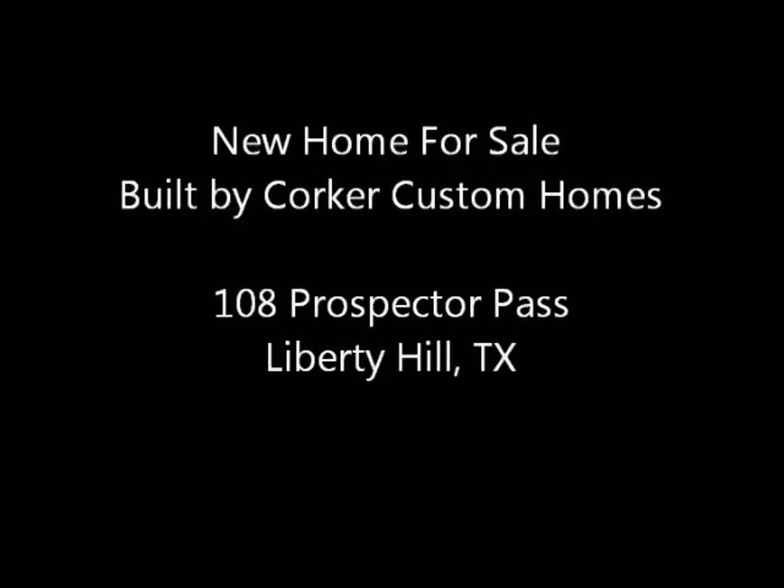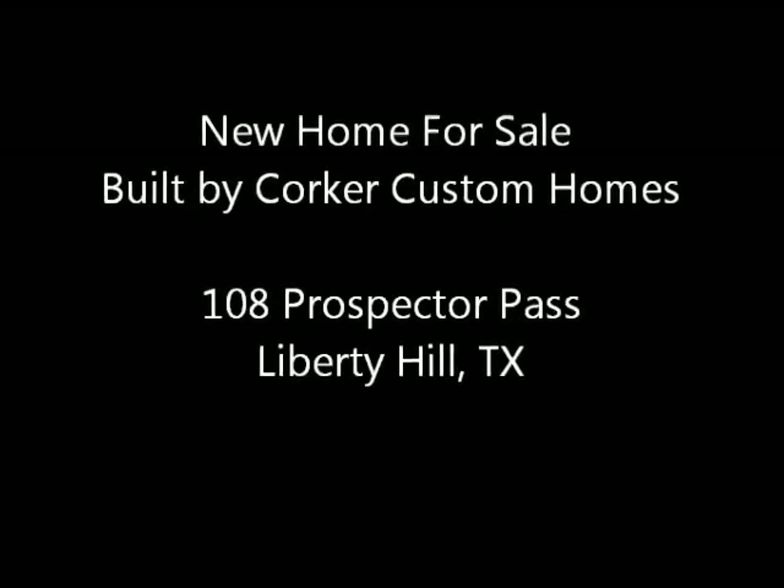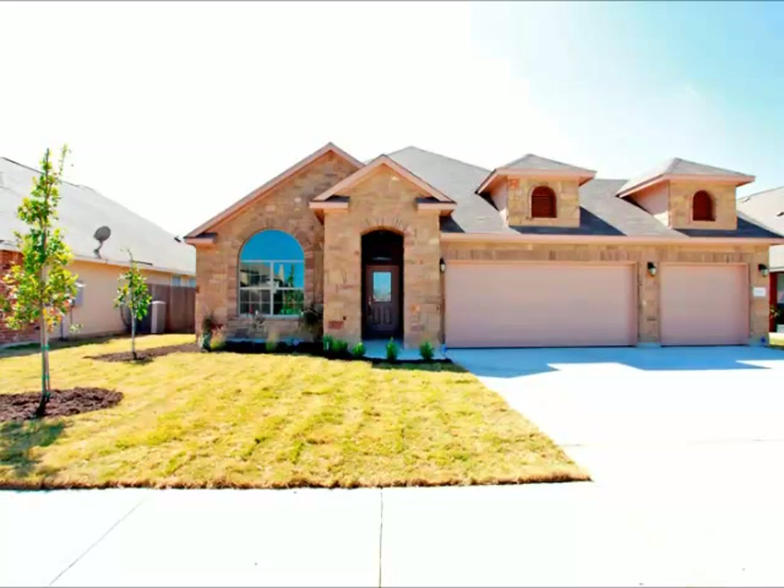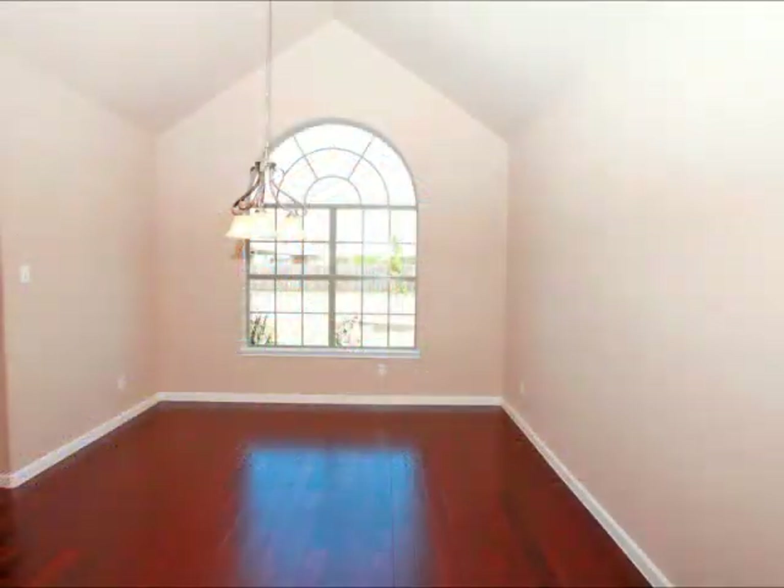Hi, it's Stuart Sutton at RE-MAX One. This Corker Custom Home at 108 Prospector Pass is one of the few homes with a three-car garage — maybe the only one story you'll find.